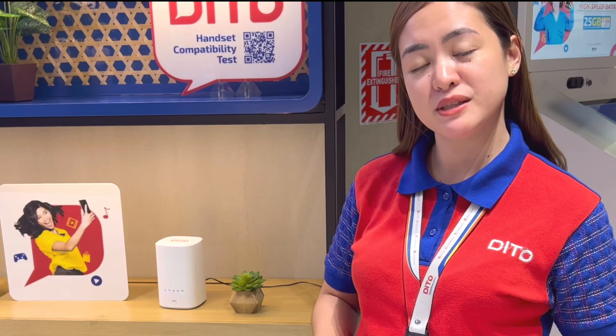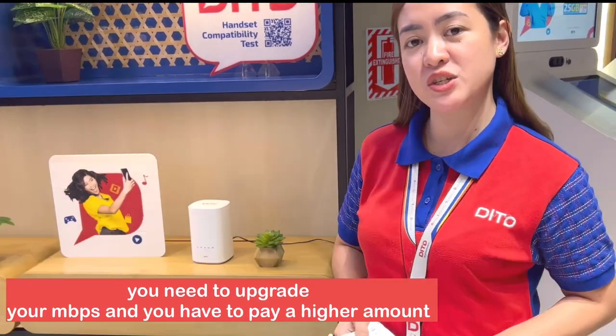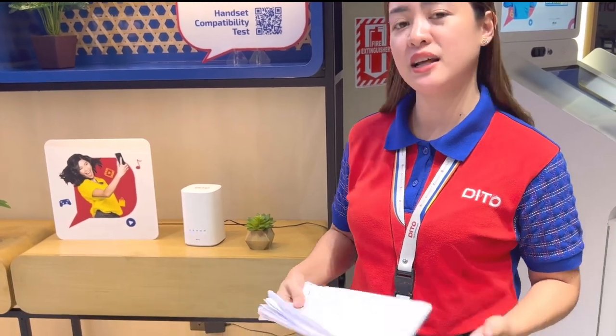Tapos yung promising nila ay hanggang 100 Mbps lang. Dahil post-paid siya yung ibang internet sa ibang network, hanggang doon lang talaga siya.